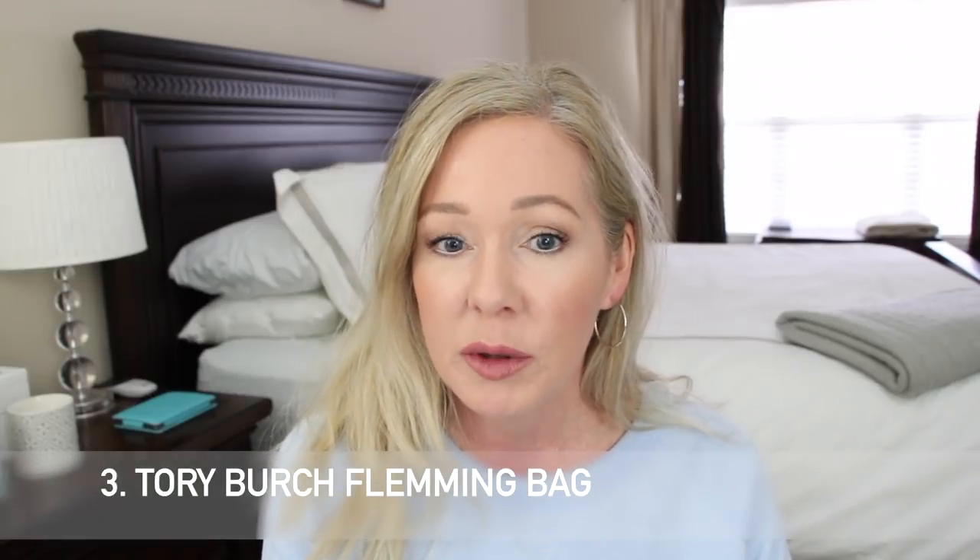Number three is the Tory Burch Fleming bag. It keeps coming up every month as a bestseller, especially around the holidays when she normally has sales on certain colors. I have the nude pink color and the leather is absolutely gorgeous. I was actually in the Tory Burch boutique on Worth Avenue last week — they had some really cute bags including an all-black version of this one which was really pretty. You cannot go wrong with it.